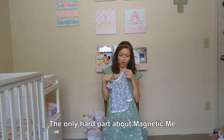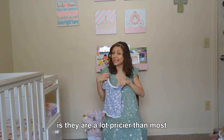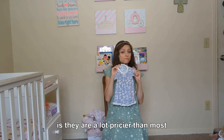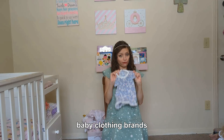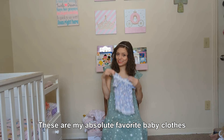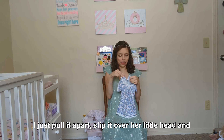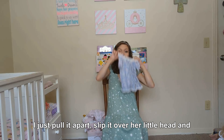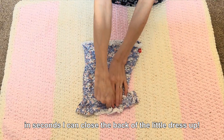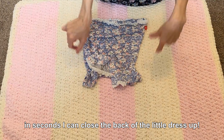The only hard part about MagneticMe is they are a lot pricier than most baby clothing brands. But these are my absolute favorite baby clothes. I'm just pulling this little dress on over her little head, and in seconds I can close the back of the little dress up.